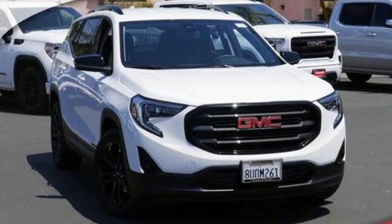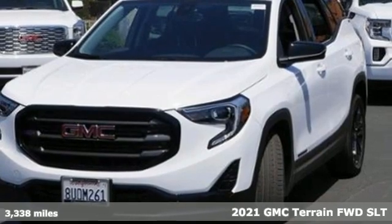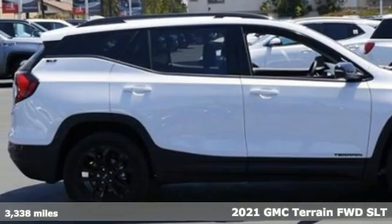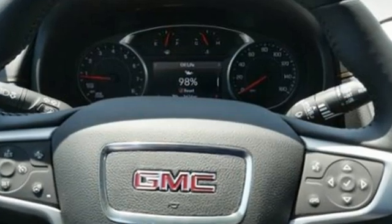It's a 2021 GMC Terrain. This SUV will be the perfect fit for your family with power and efficiency and surprising cargo space. It comes nicely equipped with features you'll love.